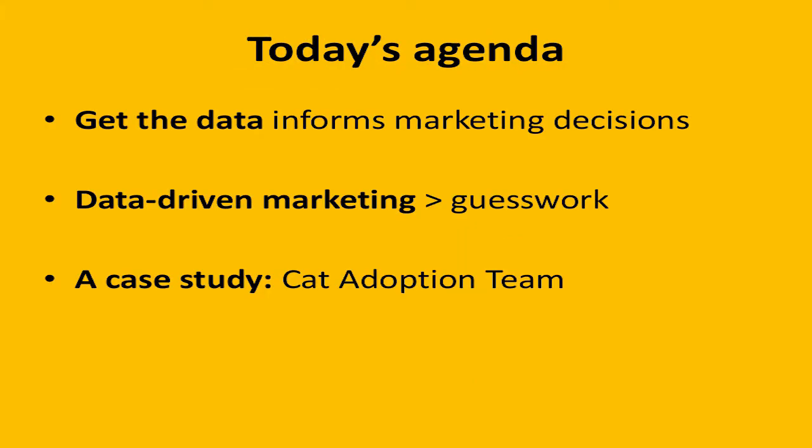What we're going to be talking about today is: what do I mean when I say data, what data am I telling you to get, and why would that inform your marketing decisions? Why the data-driven marketing idea is better than just doing guesswork marketing — throwing stuff at the wall, seeing what sticks. And then finally, looking at how we've started implementing this idea at CAT and what the results of that have been.